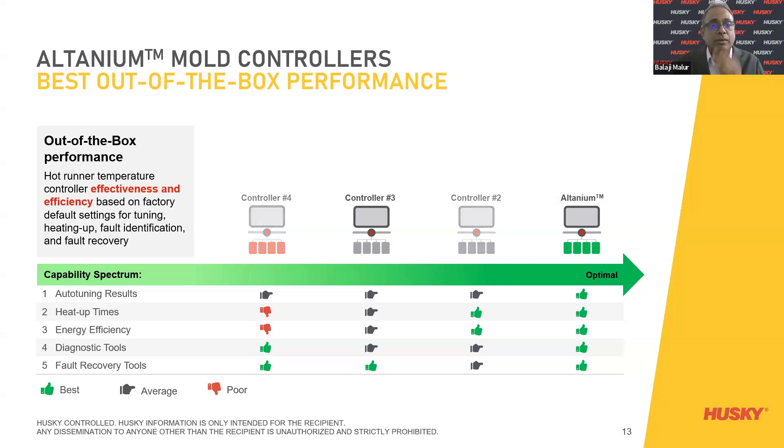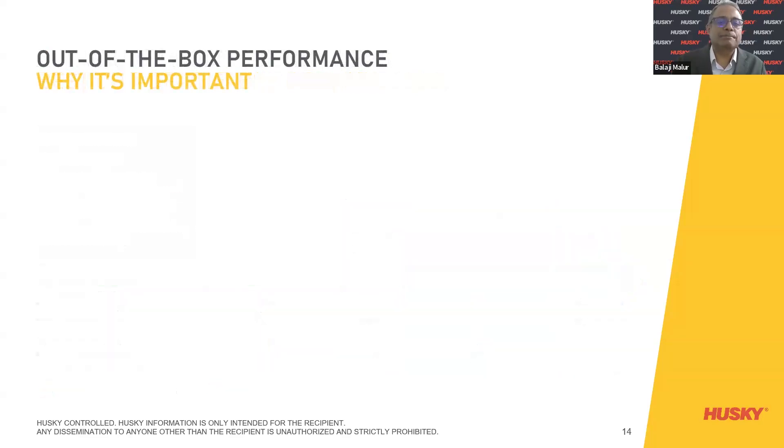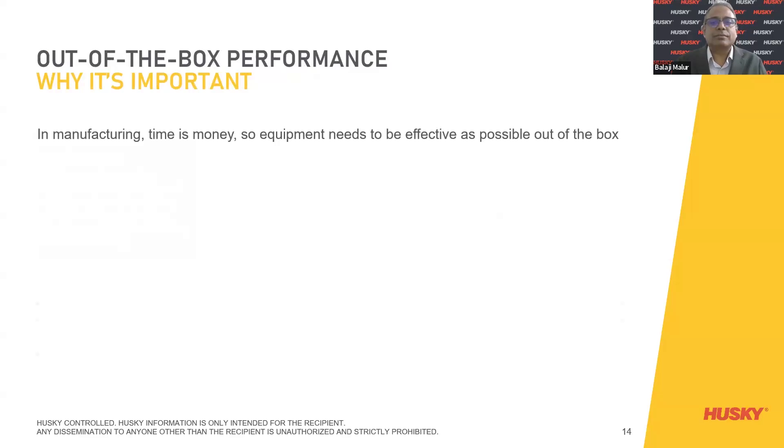Here we differentiate between controller number three and controller number one — the Altanium controller on the right-hand side of the screen. Going step by step to differentiate why it is so important to have a controller like Altanium: in manufacturing, time is money. Equipment needs to be as effective as possible out-of-the-box. Molders do not have time to fine-tune equipment — it should perform optimally without user interaction.